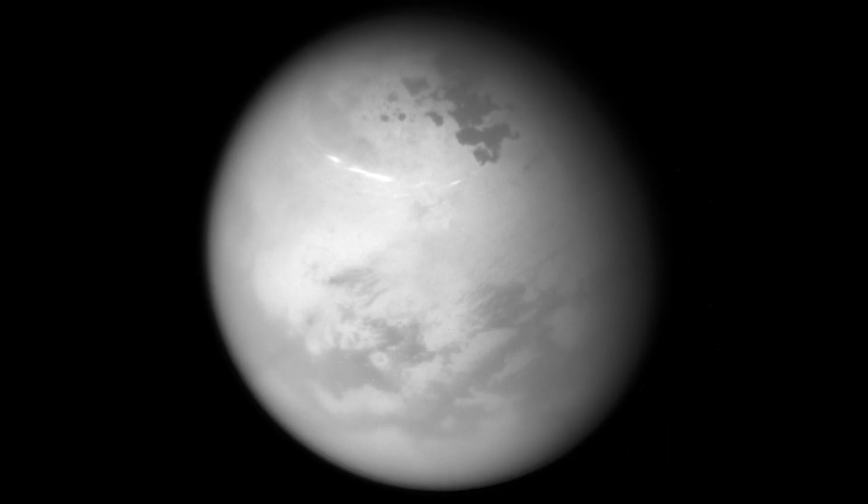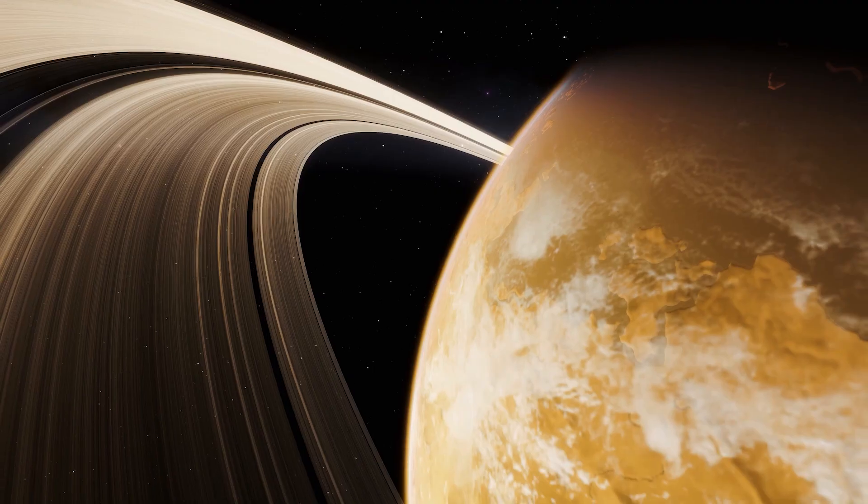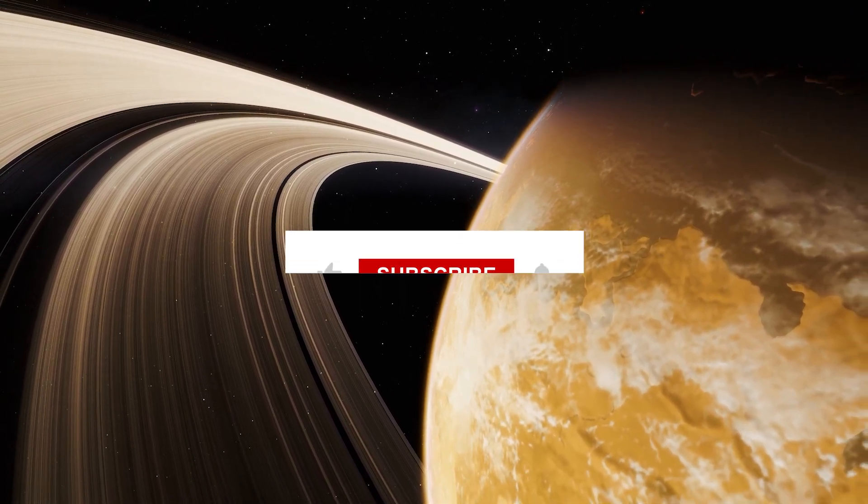Before we dive into why Titan needs a freaking robot drone army, take just a sec to mash all those YouTube buttons for me.